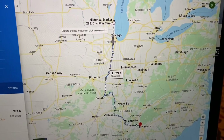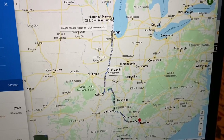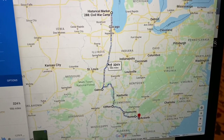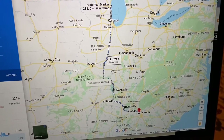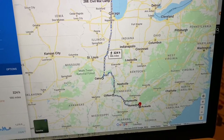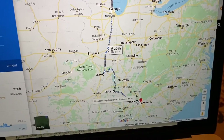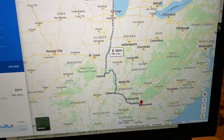They mustered in at the very end of March in Milwaukee, went to Cairo, Illinois, Clifton, Tennessee, Huntsville, Alabama, and then Rome and Ackworth, Georgia, as they prepared the invasion of Atlanta.